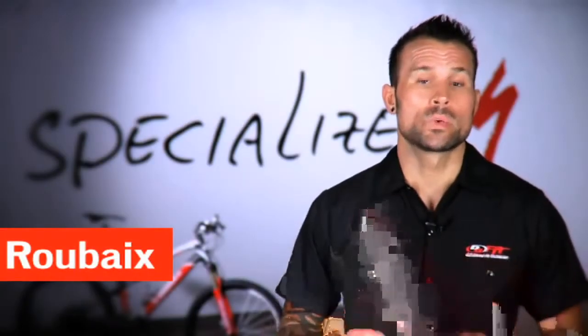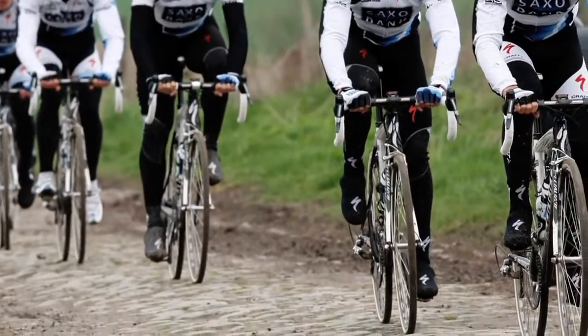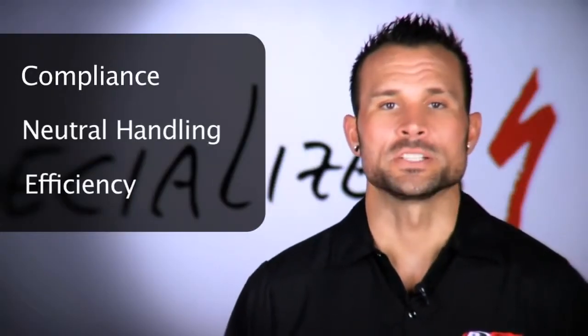Roubaix is built for endurance road riders with performance in mind. Riders looking for a fulfilling experience of fun, fitness, and maybe even competition will find it with Roubaix. Key drivers in this bike are compliance, neutral handling, and efficiency.